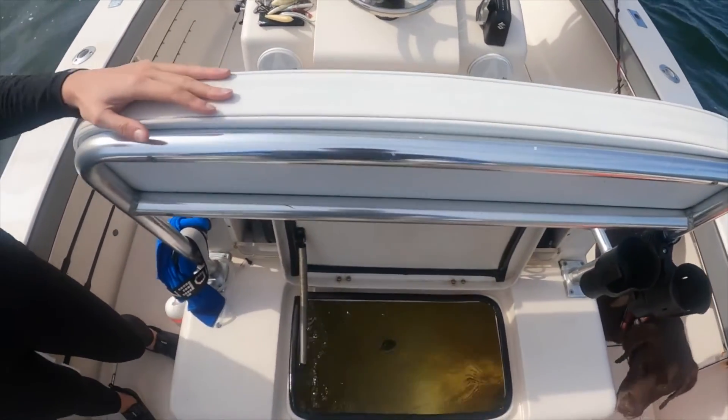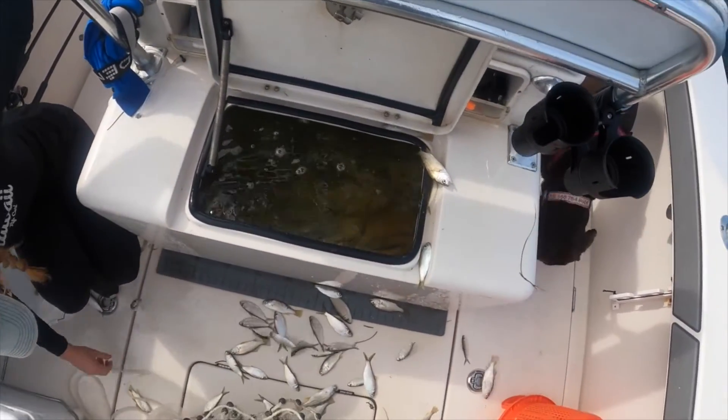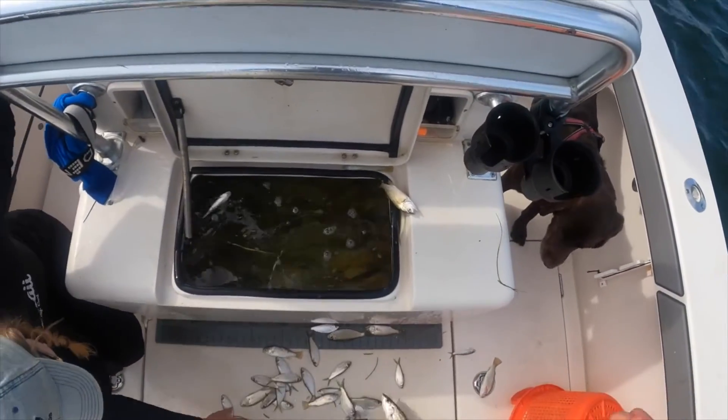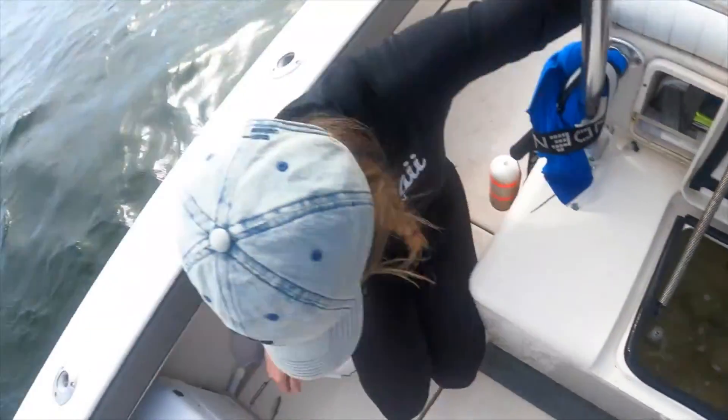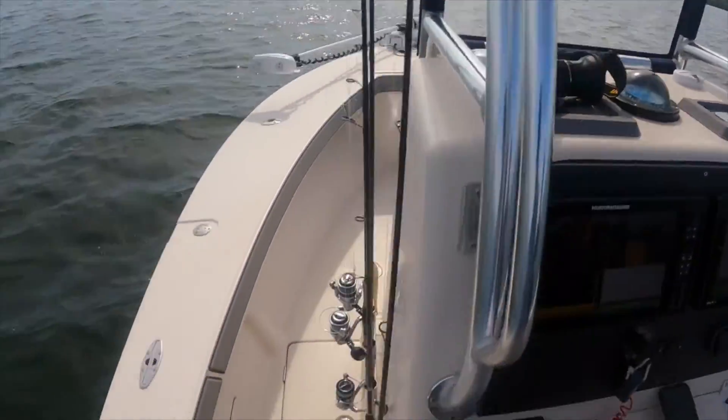This is my first time ever fishing the west coast of Florida. All my Florida fishing has always been in the Keys and this is a completely different fishery. It's a very shallow bay and this live bait is going to be really important for us today. I'm going to sign off, let you guys watch us catch bait, and then I'll jump back in in a minute.